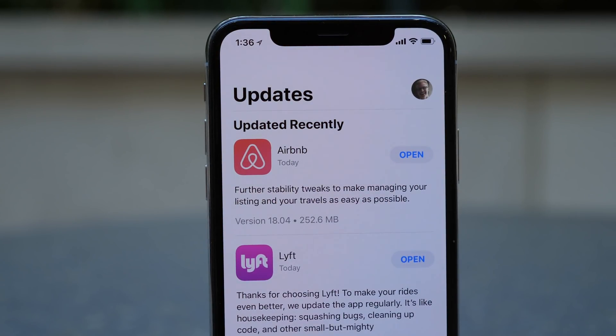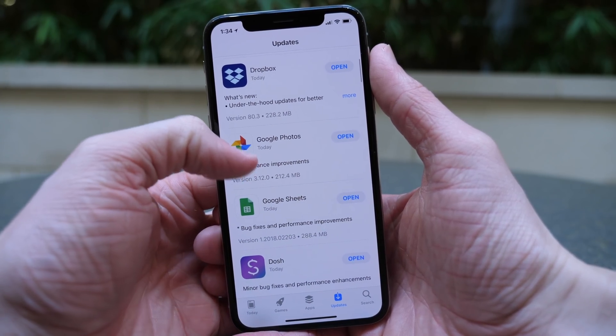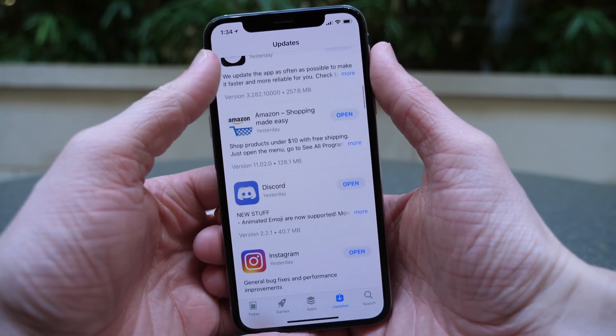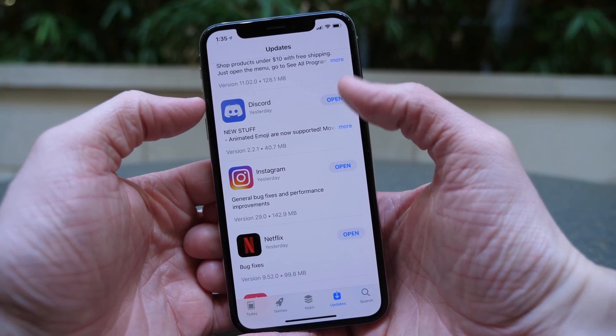In the App Store under the Updates tab, you can now see more information about app updates. You get the version number and the size of that update, which is really nice. I thought it was strange that the brand new App Store debuted on iOS 11 without this information in the first place, but we finally have that back in iOS 11.3.